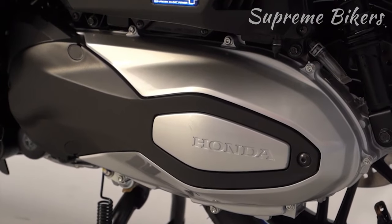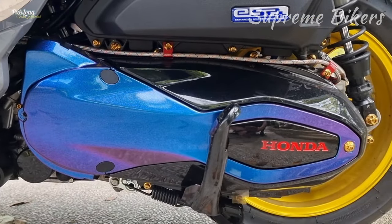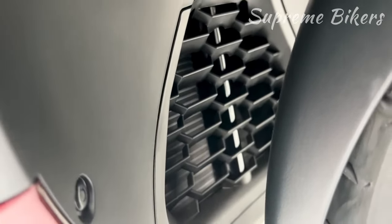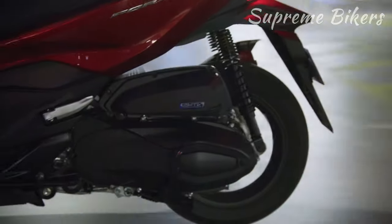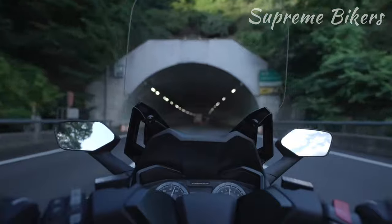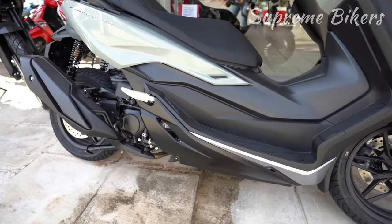It delivers a maximum power of 28.8 HP at 7,500 revolutions per minute, and a peak torque of 31.5 newton meters at 5,250 revolutions per minute. This engine is liquid-cooled, equipped with electronic fuel injection, and features a CVT automatic transmission. It has a compression ratio of 10.5 to 1, includes traction control, and holds Euro 5 certification.